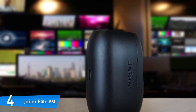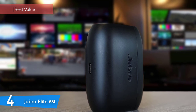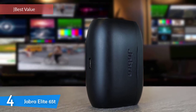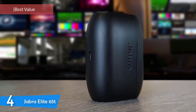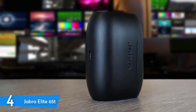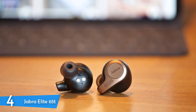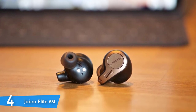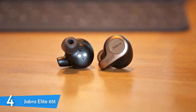Number 4: The Jabra Elite 65T. Jabra is a well-known brand for creating high-quality wireless headphones and earbuds, and their Elite line has been a game-changer. Especially the Jabra Elite 65T, with their excellent value for their price, long battery life, amazing true wireless connection, neutral sound quality, ease of use, and an astounding set of features. Let's take a closer look.